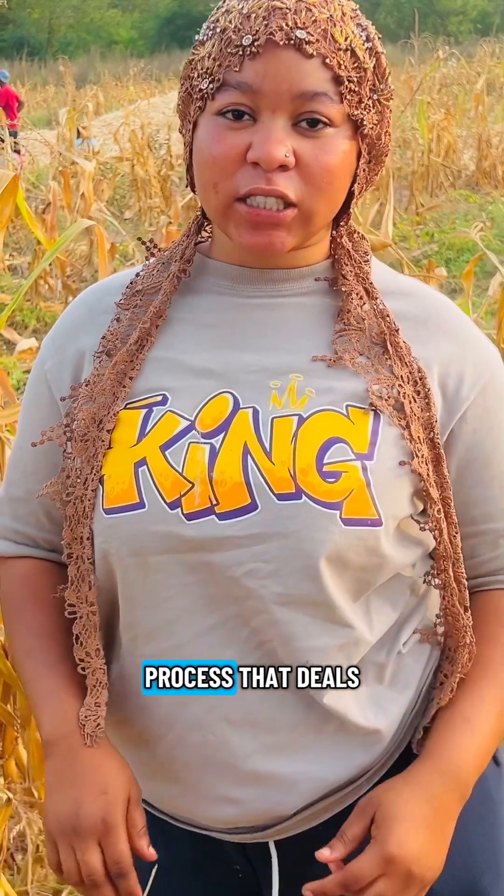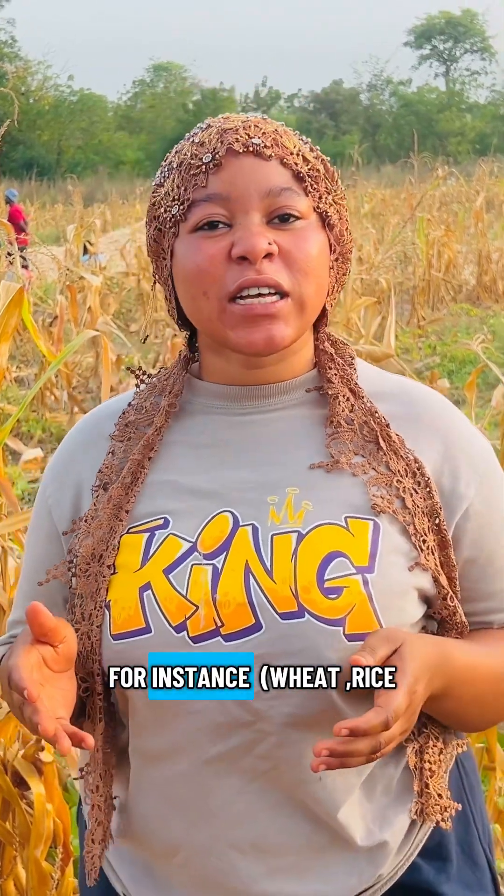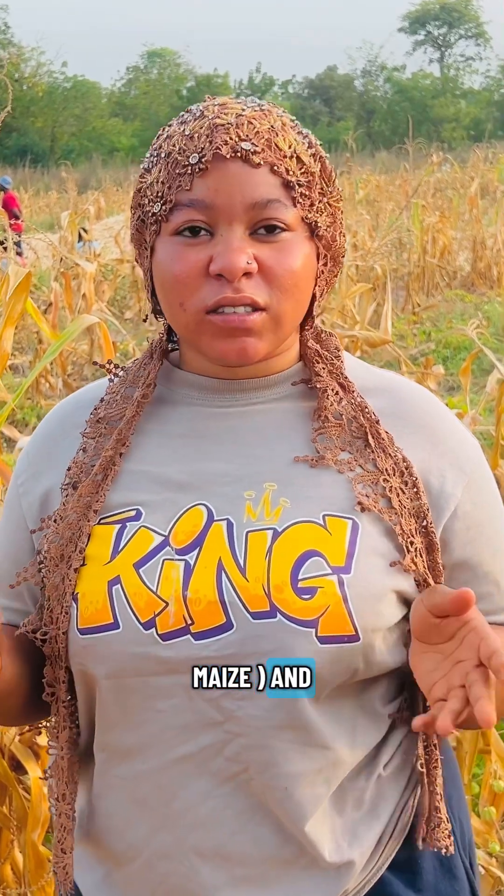Machine threshing is an agricultural process that deals with separating grains from its stock. For instance, wheat, rice, maize, and so on.